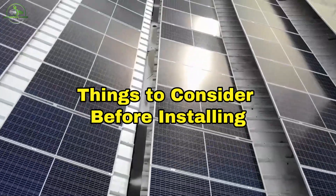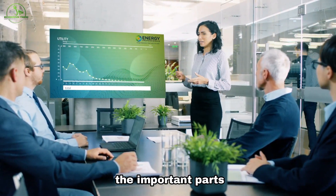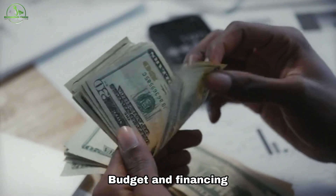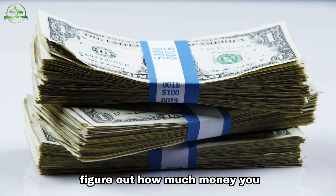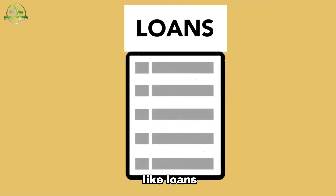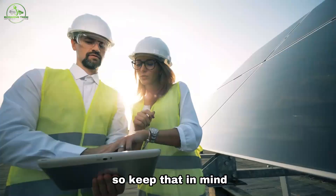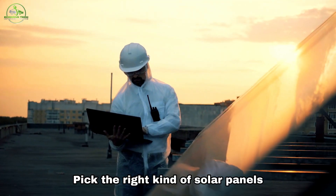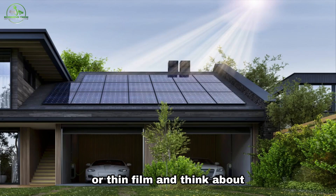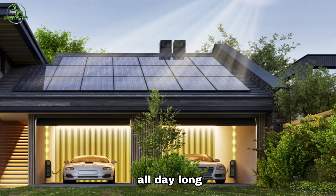Things to consider before installing solar panels — going solar might seem tricky, but it's easier if you look at the important parts. Here's what you need to think about before choosing horizontal or vertical solar panels. First, figure out how much money you can spend on your solar project. Look into ways to pay for it, like loans, leases, or incentives. Vertical panels cost more than horizontal ones, so keep that in mind. Next, pick the right kind of solar panels — like monocrystalline, polycrystalline, or thin film — and think about how efficient they are at making energy. Horizontal panels are usually better because they get sunlight all day long.